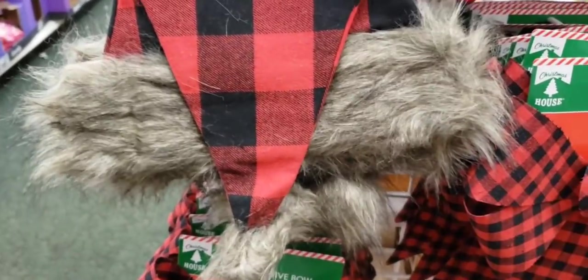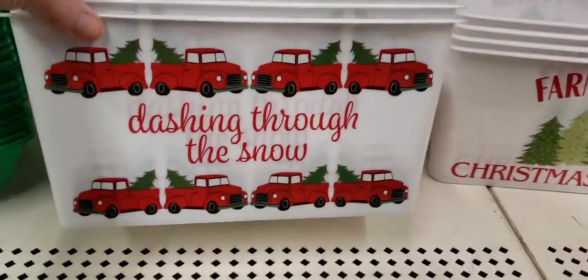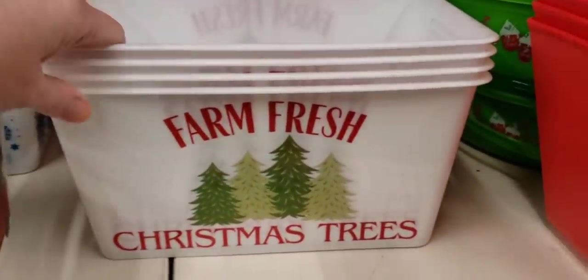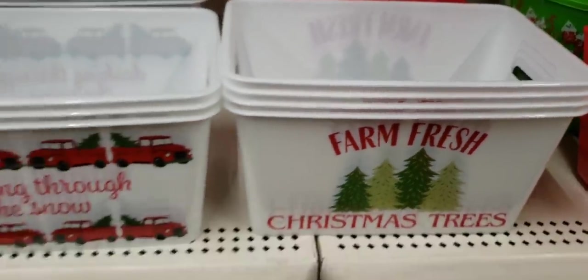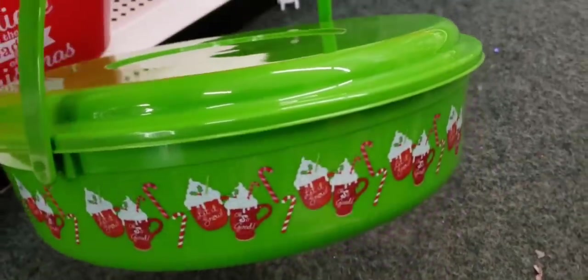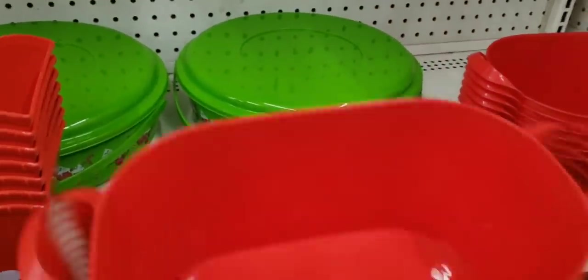I'm still searching for the gnomes. Here's some of their holiday buckets, as I like to call them. They had three different ones — I believe they had these three last year. There's the Farm Fresh Christmas trees, and these are a pretty good size. Look at this little storage container — great for cookies or brownies, and it comes with a handle. So cute. And this thing was huge. They had three of them.